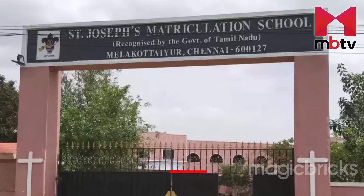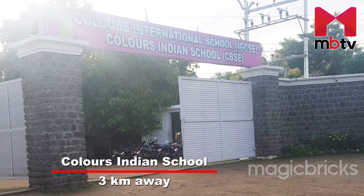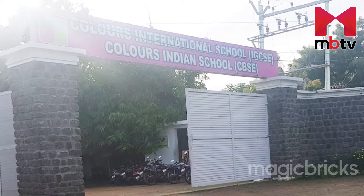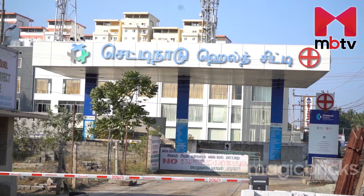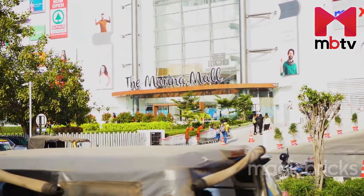St. Joseph School and Colors India are prominent schools located near Kandihai at a distance of 3 kilometers. Chettynod Hill City is 3 kilometers away, and Marena Grand Mall is 9 kilometers away.